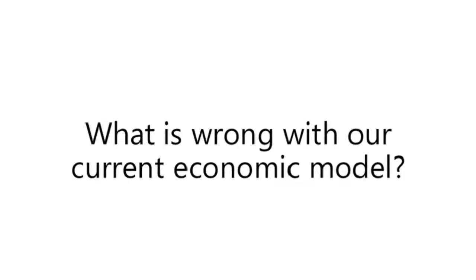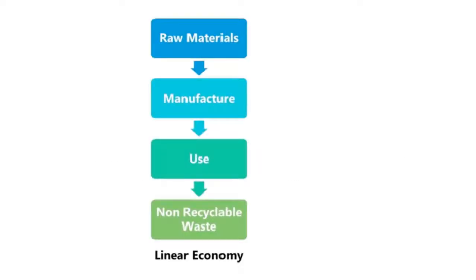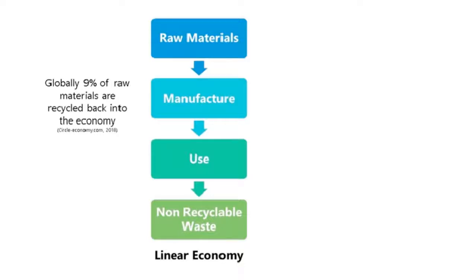So firstly I want to talk about what is wrong with our current economic model and why should we look towards a circular economy. Our current model is a linear model — we get the raw materials, we extract them and manufacture products, then typically all of the materials are non-recyclable and go to landfill. Currently only 9% of all materials are recycled back into the economy, which means over 90% are going to waste.